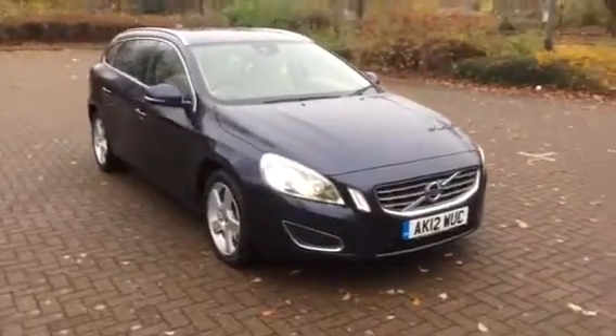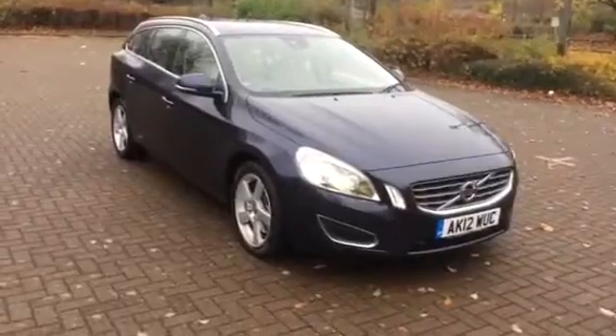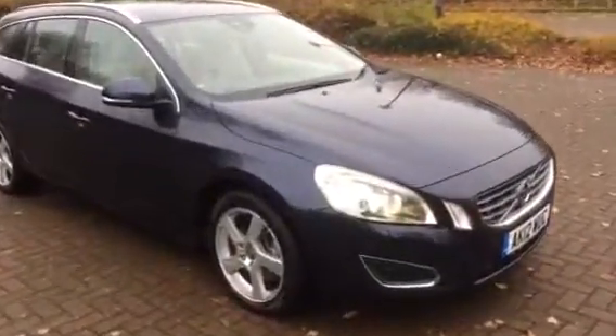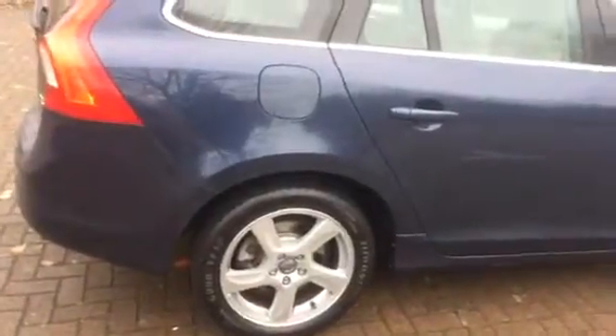Just arrived, a Volvo V60, it's the 2.4 D5 SE Luxe Auto. As you can see, it's finished in metallic blue with lovely contrasting cream leather. It's got 17 inch alloys with Goodyear tyres all round.